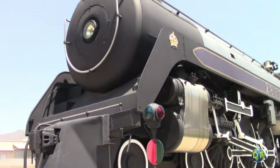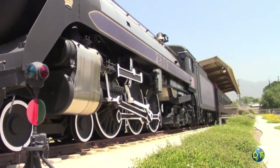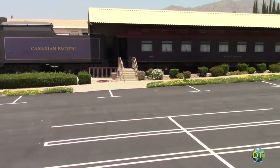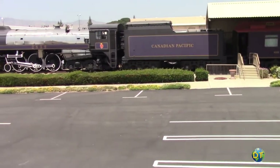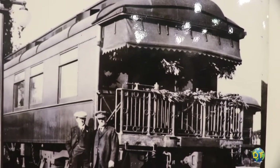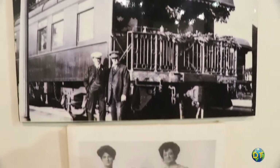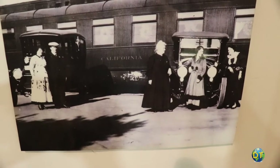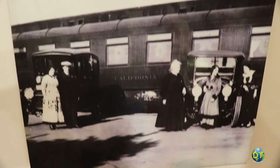Just outside the museum is the newest addition to the collection: a 1938 Canadian Royal Hudson steam locomotive and a 1912 Pullman rail car, owned by the California Baldwin family. The Pullman was used as a private residence and for family trips across the country. The museum has beautifully restored the steam engine and private car using original blueprints and photographs.